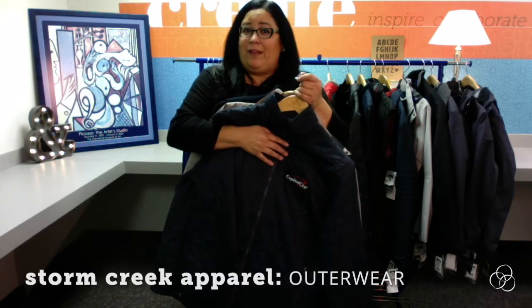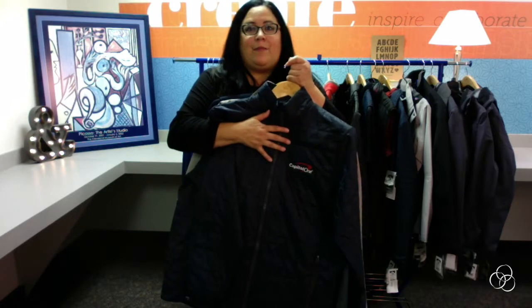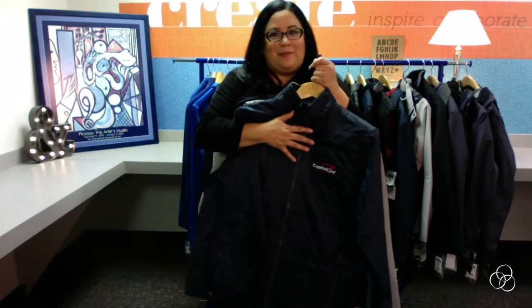We are very corporate friendly. We have no minimums for decorated goods and we ship within a week. For those of you familiar with the Storm Creek brand, you've probably found us at some of the resorts or Vail resorts with our own stores. We also are sold at trading outfitter stores as well as trading posts.